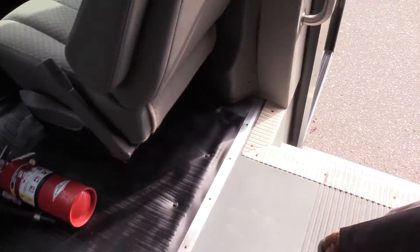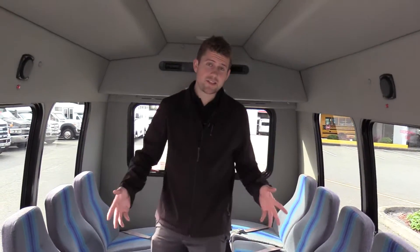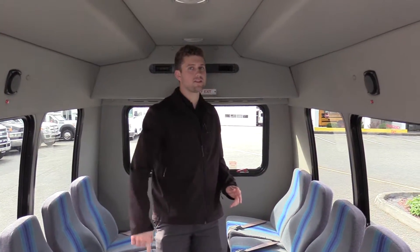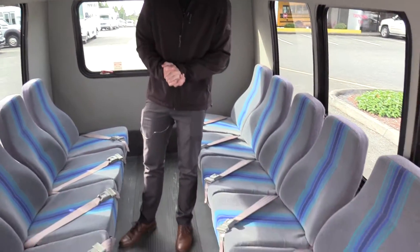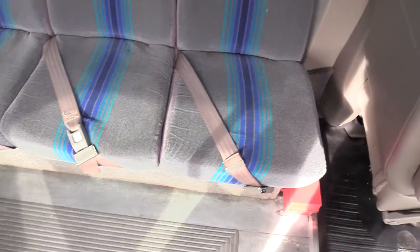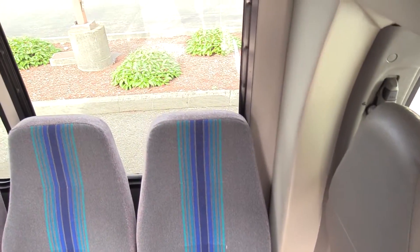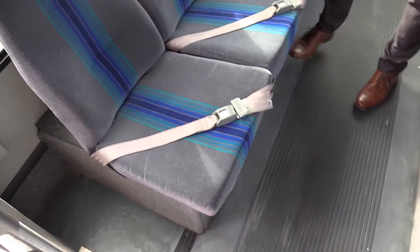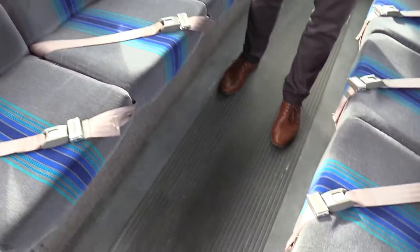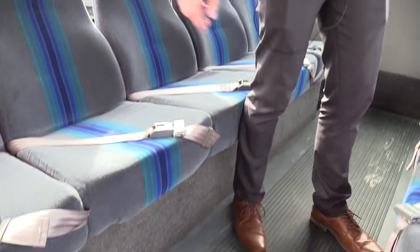Coming to the back, there are 13 seats back here. With the co-pilot seat that makes 14 total, which keeps it non-CDL in every state except California — so you don't need any special driver's license to drive a bus like this. As you can see, perimeter seating. These are your Freedman Featherweight mid-back seats. They all have lap seat belts, and underneath there are kick panels to keep people's stuff from going under the seats.